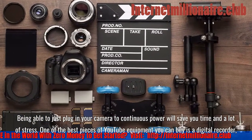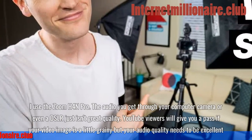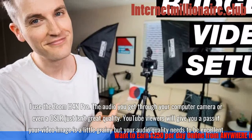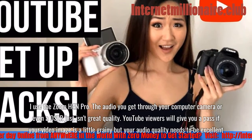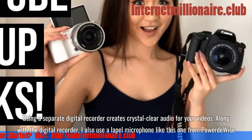One of the best pieces of YouTube equipment you can buy is a digital recorder. I use the Zoom H4n Pro. The audio you get through your computer camera or even a DSLR just isn't great quality. YouTube viewers will give you a pass if your video image is a little grainy, but your audio quality needs to be excellent. Using a separate digital recorder creates crystal clear audio for your videos.